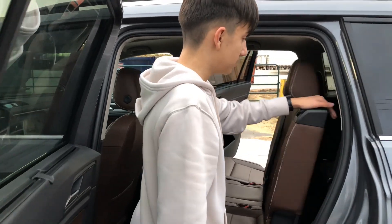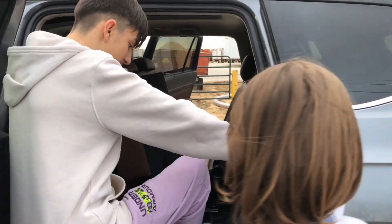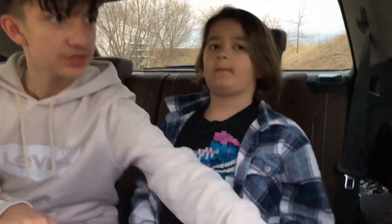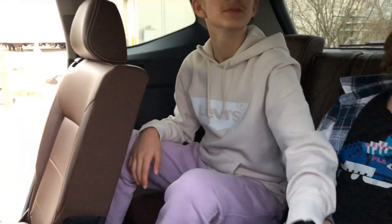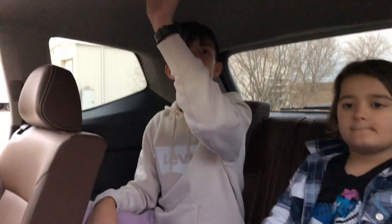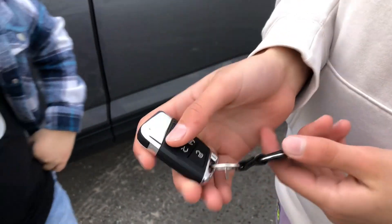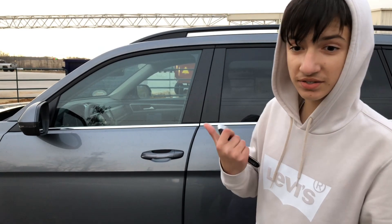Now let's check out the third-row seats. It's very easy to get in and out. There's a lot of space back here — we pushed the seats all the way back so it's a bit tighter, but even still there's comfortable room. You can move the seats up and down, there are lots of cup holders, AC vents, more cup holders on the other side, two USB charging ports, and reading lights up top. Here's the key fob — it has remote start, looks very cool.